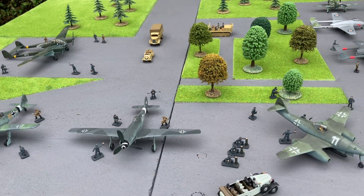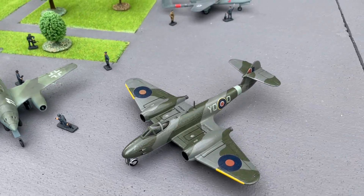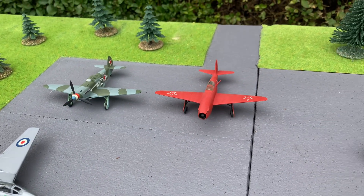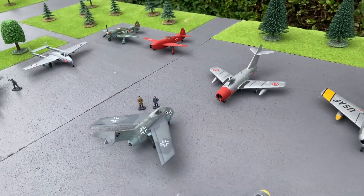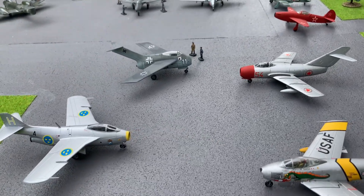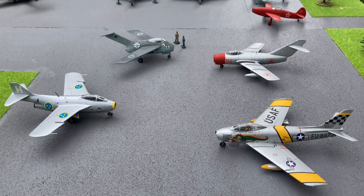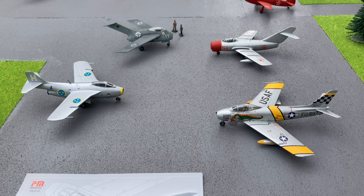Hope you enjoyed having a look at the airfield. Many of you will probably have your own thoughts and opinions on this. I hope you have enjoyed looking at the aircraft and some of these early jets — Luftwaffe 1946 designs are very interesting. Enjoy your building, thank you ever so much for watching, and if you like and subscribe I really do appreciate it — thank you everyone.